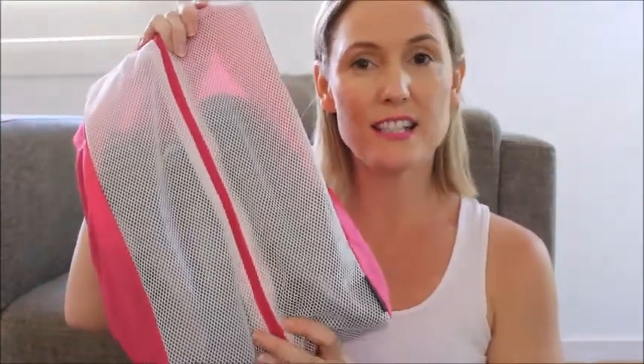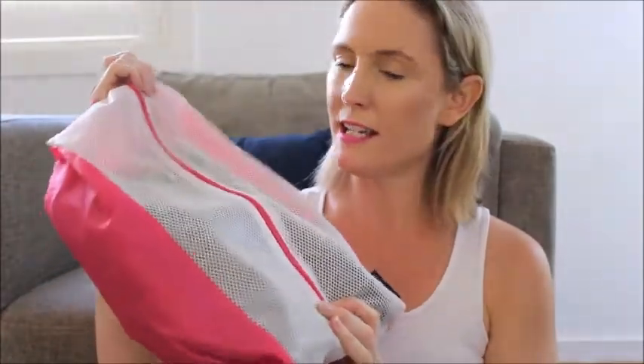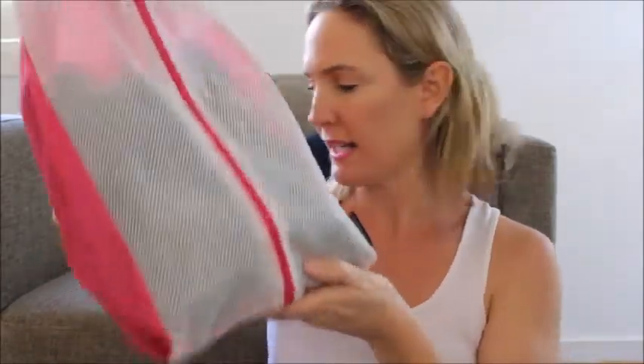I've got this shoe holder from Ikea — $5. I keep my reef shoes in there. I also have another one with all my snorkeling gear in it. It's great and handy to carry and just whack it in my bag. Also for my beach bag.